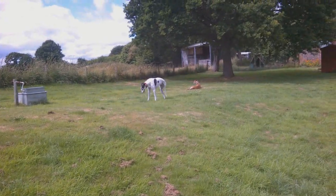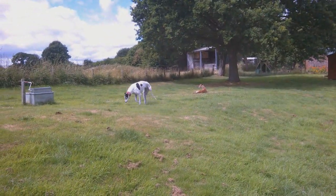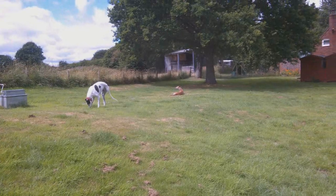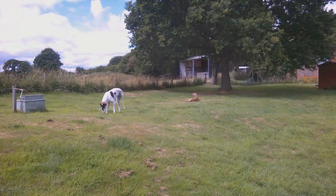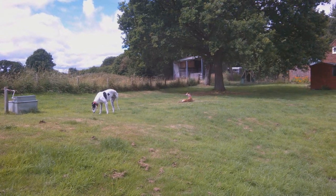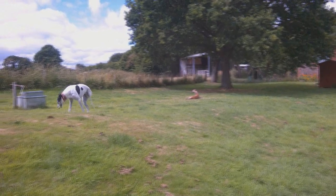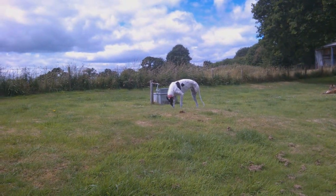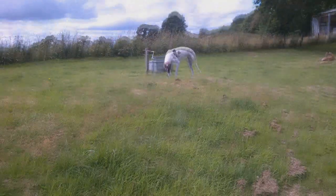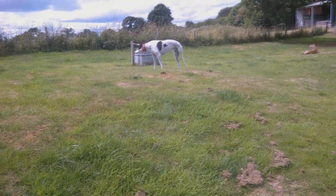Here we've got our beautiful greyhounds, who if you're a regular follower you will have seen popping up in many of my videos. They're just chilling about in the garden this morning. Next to Kayleigh there you can actually see a water trough — this was a sheep paddock before we moved in.